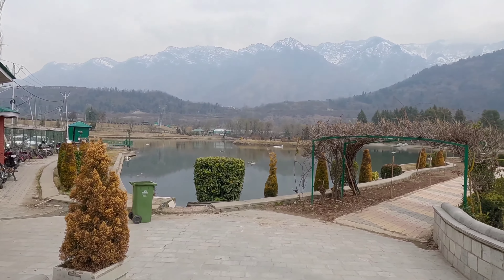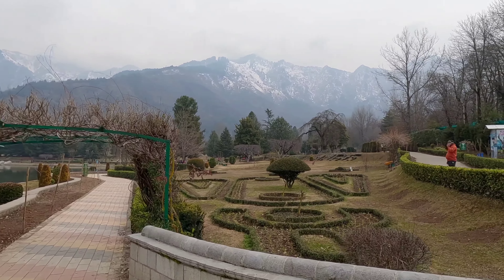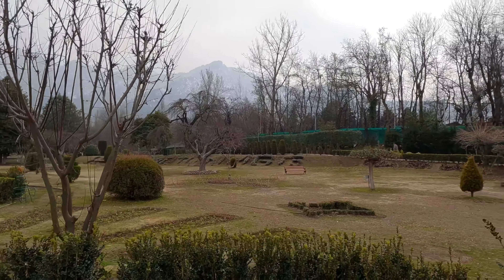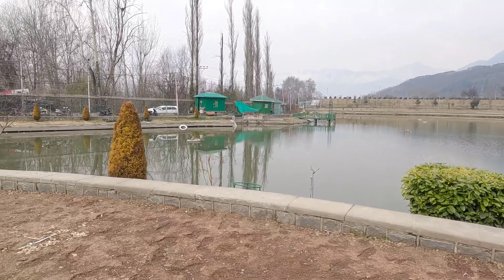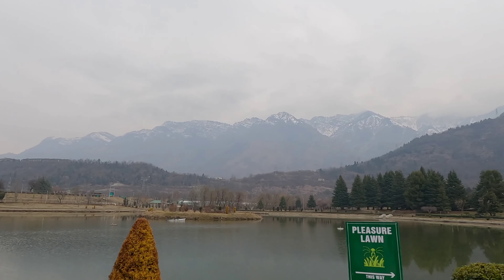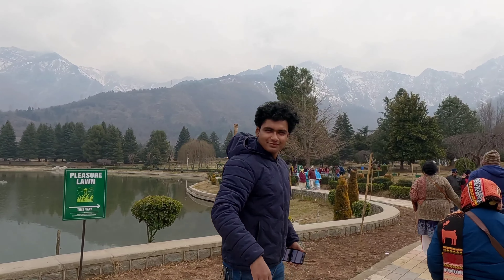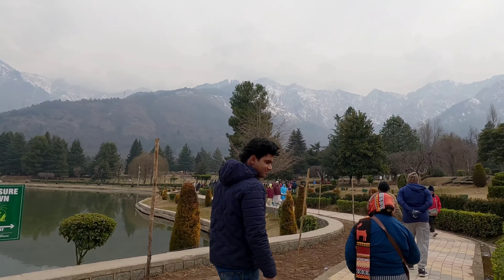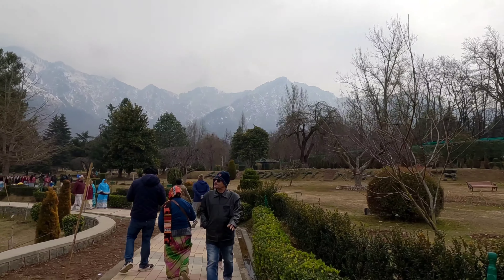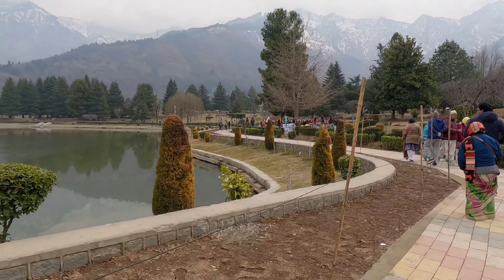Then we reached the next park — Jawaharlal Nehru Botanical Garden. It's not that old but it's very famous because it has a huge area of land, and the gardens are quite well maintained. The view of the Himalayas from this park is really amazing. We saw many people doing photo shoots here, and some people were doing pre-wedding shoots because of the view of the snowy Himalayan mountains behind the garden.